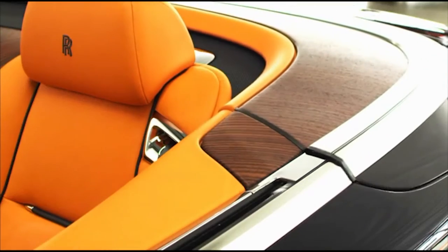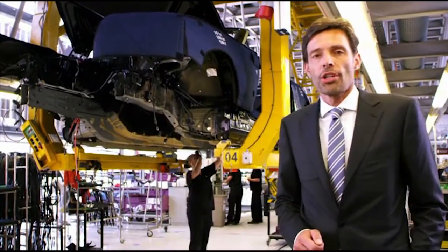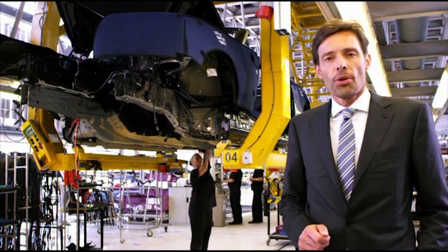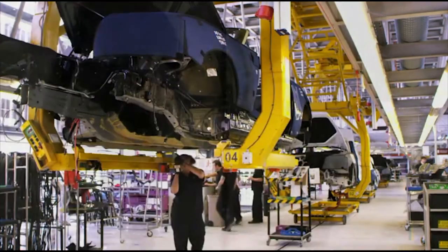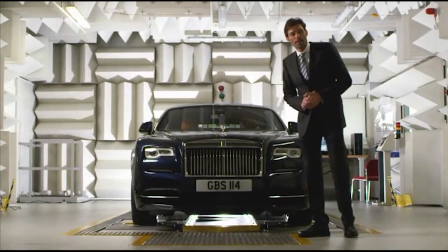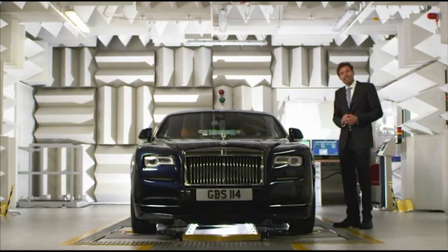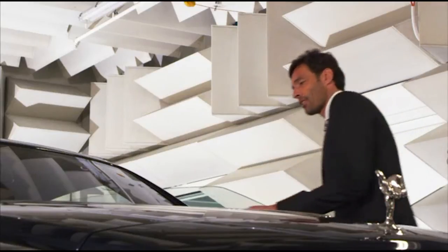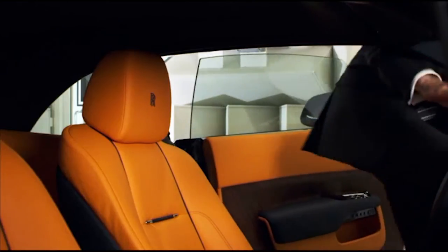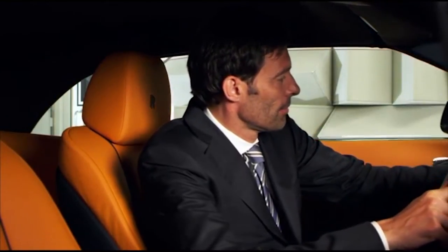Yet another innovation! Engineering the roof was absolutely crucial, and I'm proud to say that Dawn is the quietest softtop available anywhere today. Here in the anechoic chamber, we are using precision instruments to make sure that we have eliminated all unwanted sounds, so when you get into the car, all you can hear is the sound of silence.